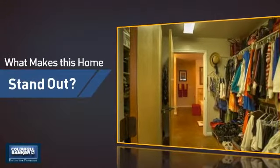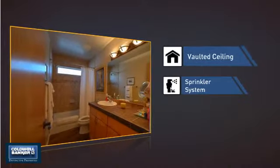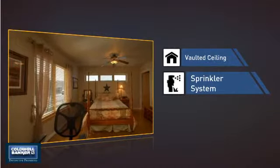But let's talk about what really makes this home stand out — like a vaulted ceiling for an elegant look that gives you a feeling of greater space, and a built-in sprinkler system to keep your lawn healthy year round.